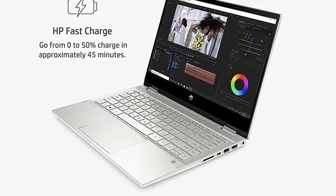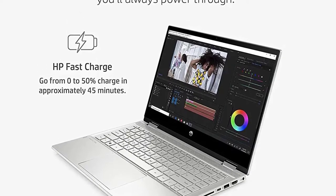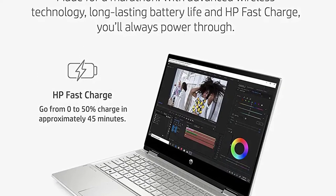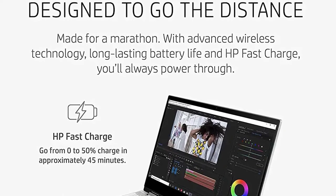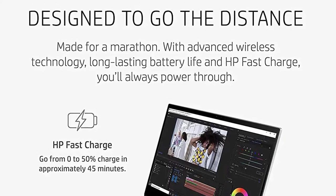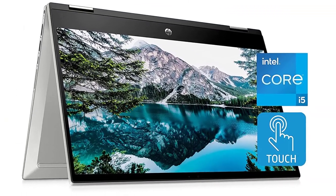Made for a marathon — with advanced wireless technology, long-lasting battery life and HP Fast Charge, you'll always power through. Your photos and videos fill more of the screen with a three-sided micro-edge display and true-to-life resolution. Always see your content at its best with 178-degree wide viewing angles and a vibrant picture.